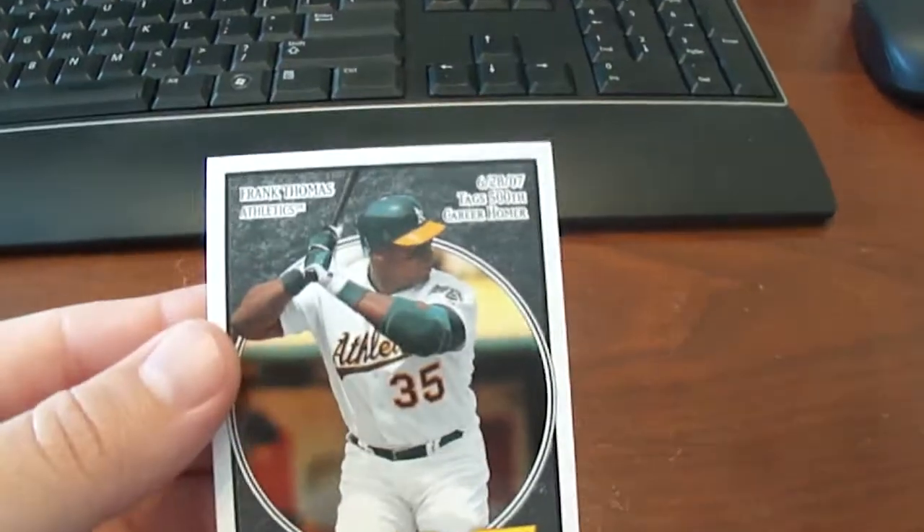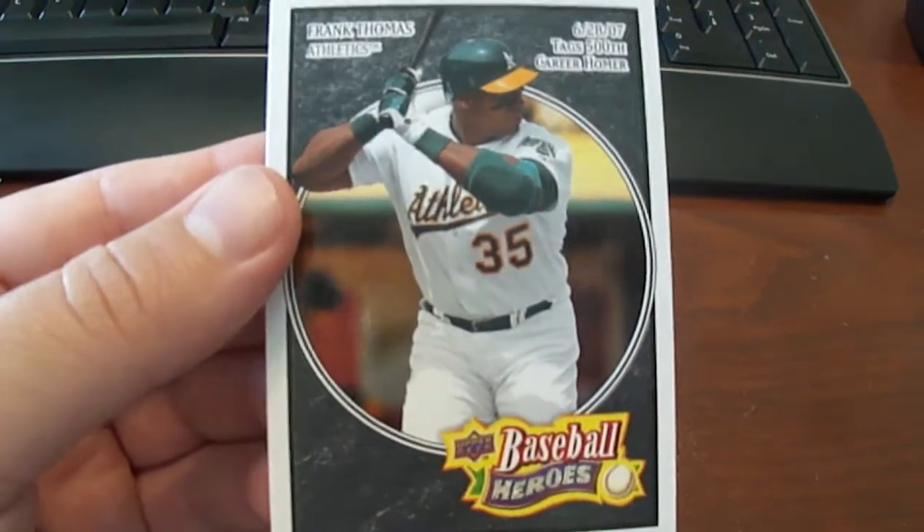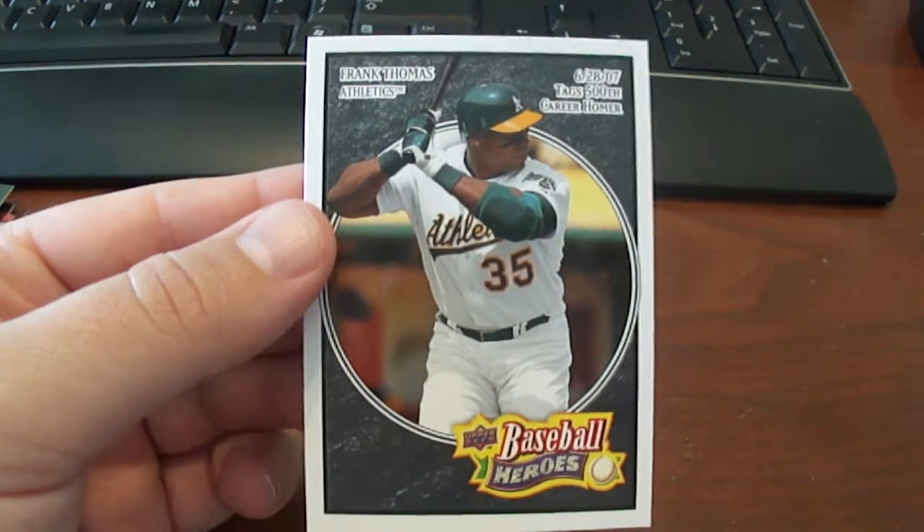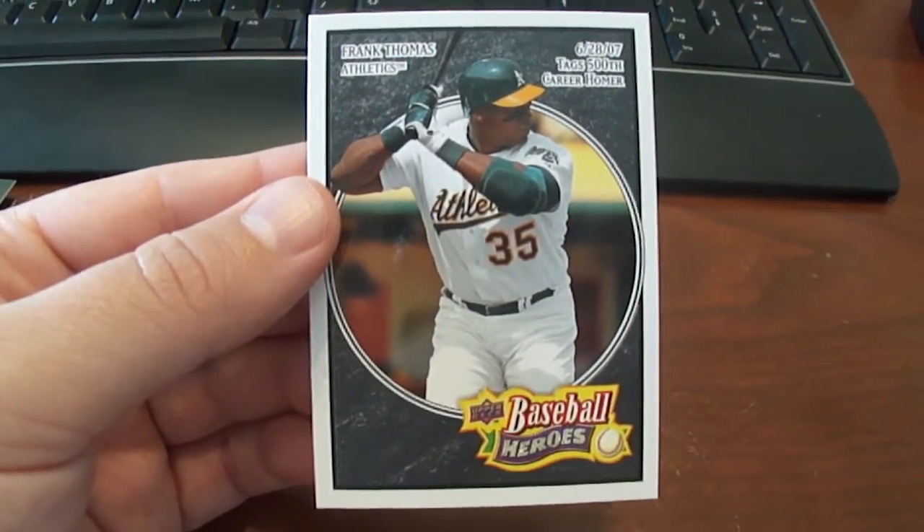And then last and not least we have a 2008 Upper Deck Baseball Heroes Frank Thomas, the black version. Thanks for watching and don't forget to visit BaseballCardsRule.com — we'll see you next time.